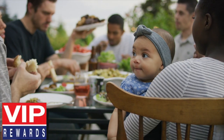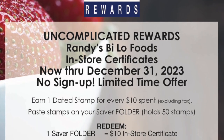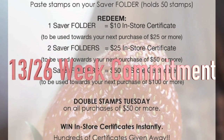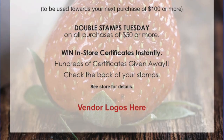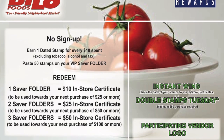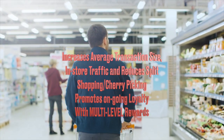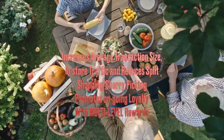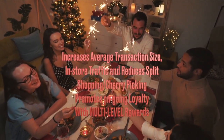As a result, VIP Rewards can be used as a standalone program or can complement your existing marketing strategy such as a digital coupon app. VIP is used in 26-week increments. It can be used in the short or long term. VIP increases average transaction size, in-store traffic, and reduces split shopping and cherry picking, and promotes ongoing loyalty with multi-level rewards.